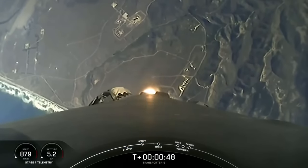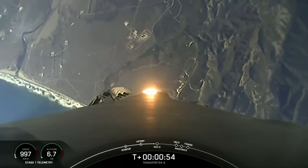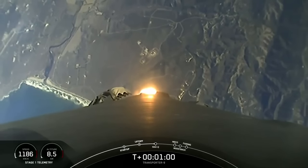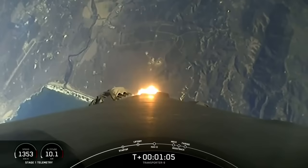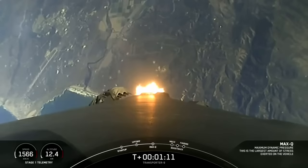We've got some awesome views there. Falcon 9 is throttling down in preparation for Max Q — that's the point of maximum aerodynamic stresses on the vehicle during ascent. Vehicle supersonic. And that should be coming up here in a few seconds. Max Q. And great call out there — we've passed through Max Q.